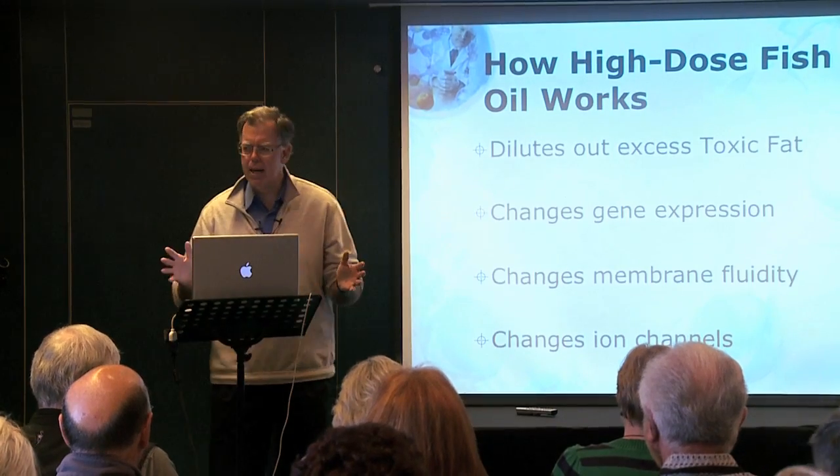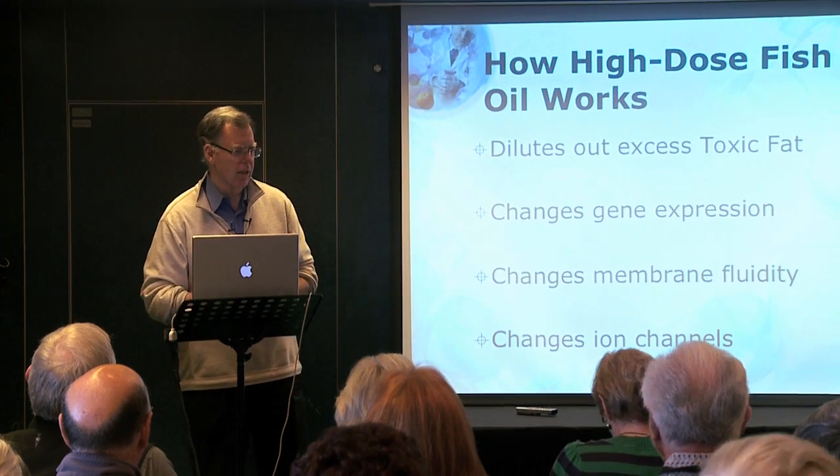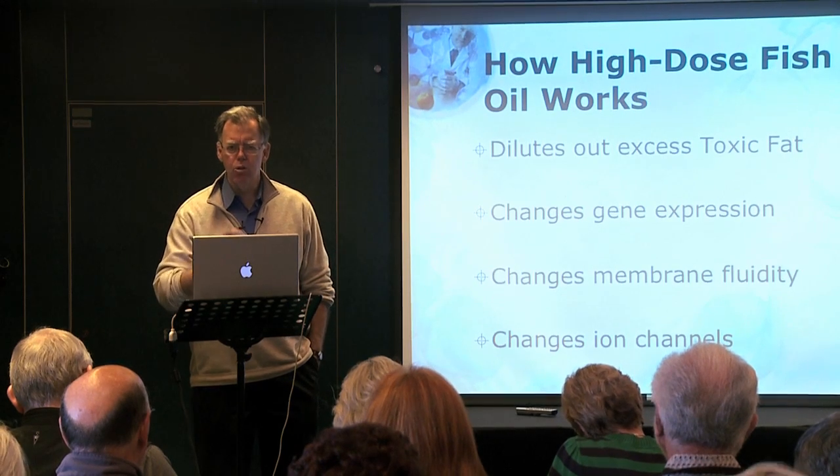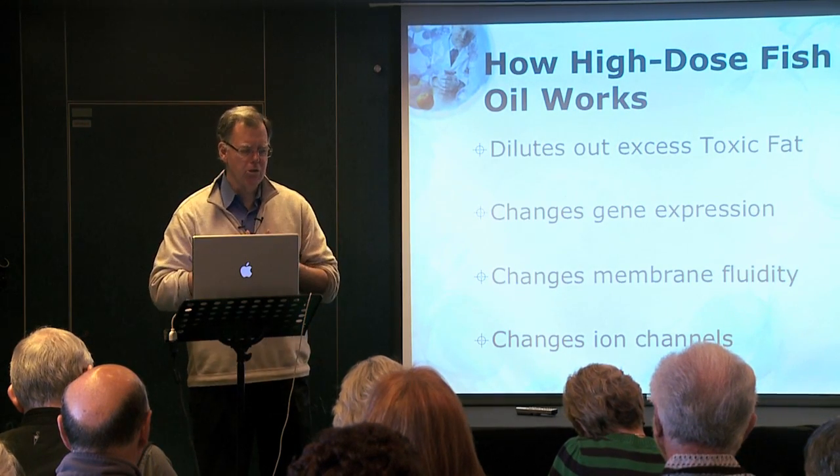Omega-3 fatty acids also change ion channels. They act as blockers of certain ions getting into the cell, causing all sorts of problems — particularly, they block the entry of calcium. Some of the most powerful and biggest-selling cardiovascular drugs are calcium channel blockers. They have some problems, like death. But omega-3 fatty acids are also calcium channel blockers, and that's why they are so powerful in preventing sudden cardiac death — that's when you grab your chest and die on the spot.